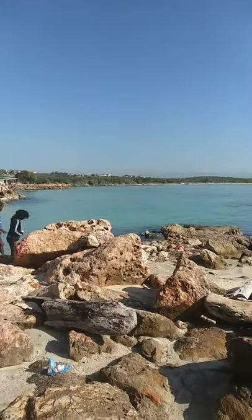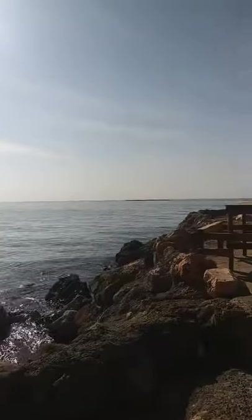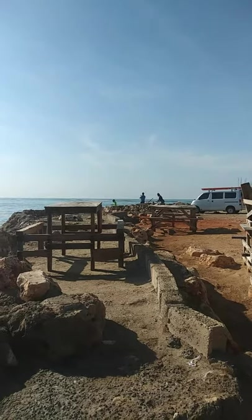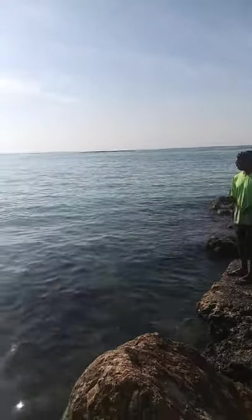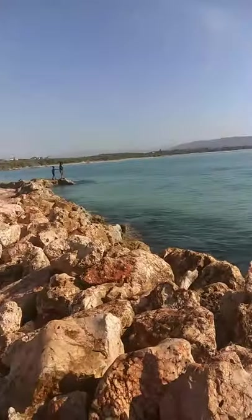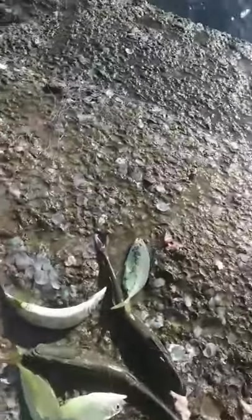It's a beautiful day, the sea is calm, it's pretty and people are catching fish. Melton is down there catching fish.